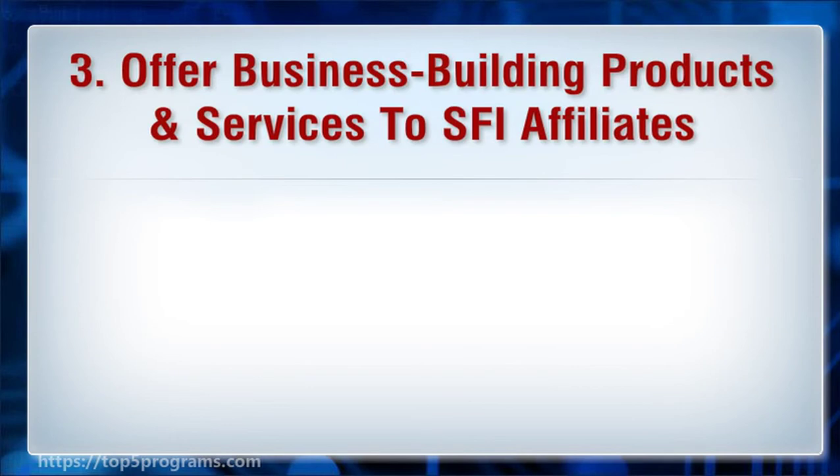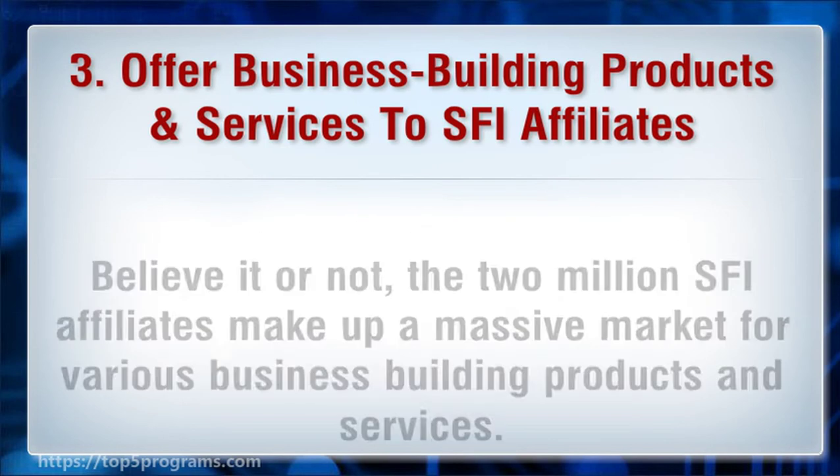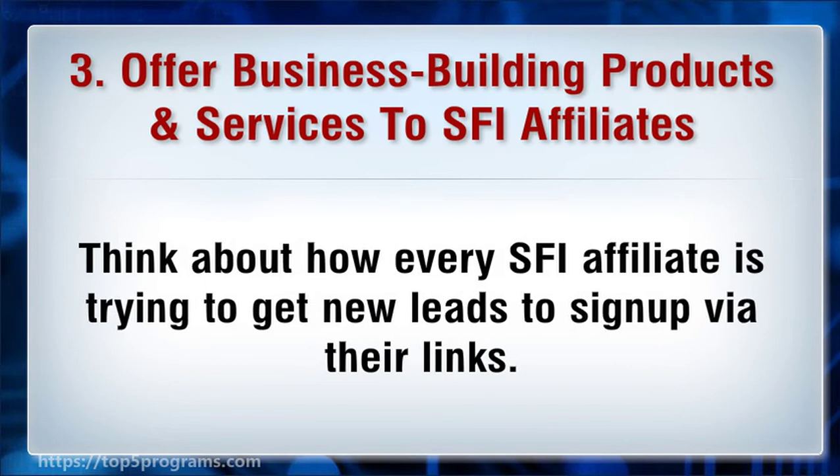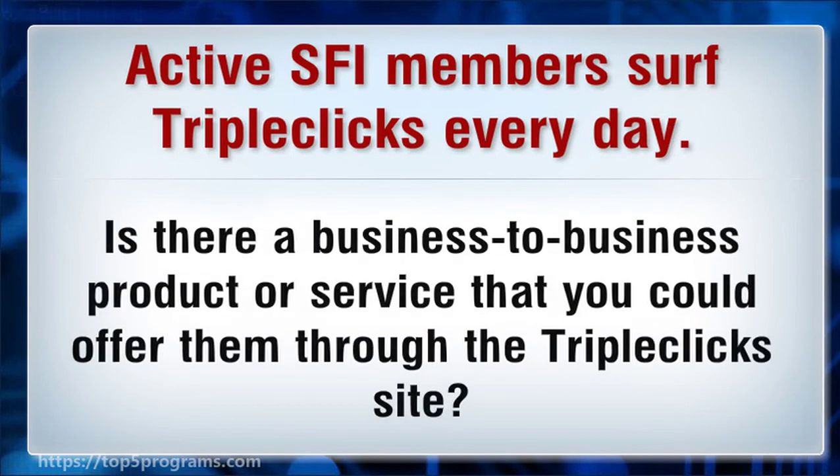3. Offer business building products and services to SFI affiliates. Believe it or not, the 2 million SFI affiliates make up a massive market for various business building products and services. Think about how every SFI affiliate is trying to get new leads to sign up via their links. Active SFI members serve TripleClicks every day. Is there a business-to-business product or service that you could offer them through the TripleClicks site?